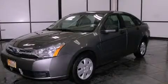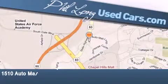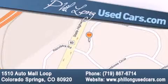Please call us today for more information on this great vehicle. Phil Long Used Cars is located at 1510 Auto Mall Loop in Colorado Springs. Our goal is to exceed all of your expectations to ensure that you'll return for future visits.